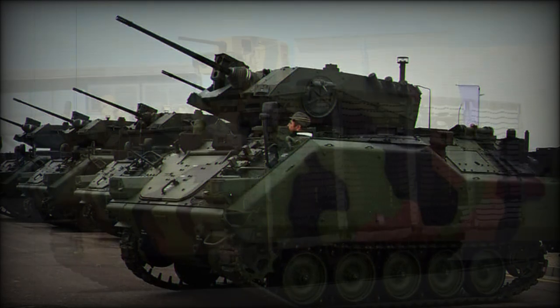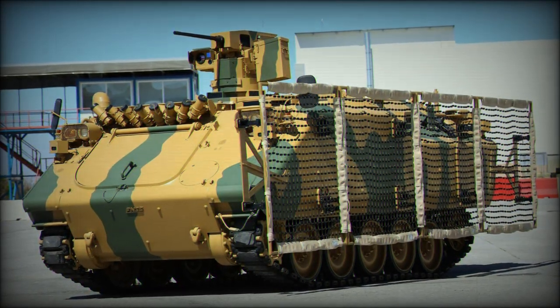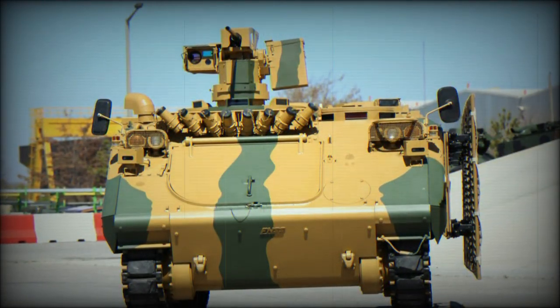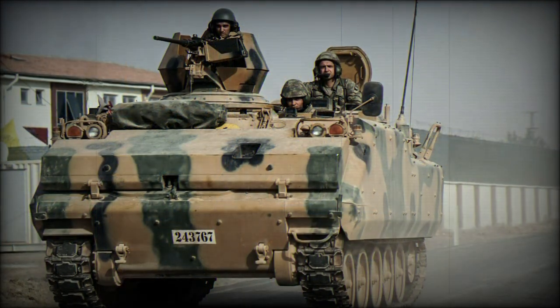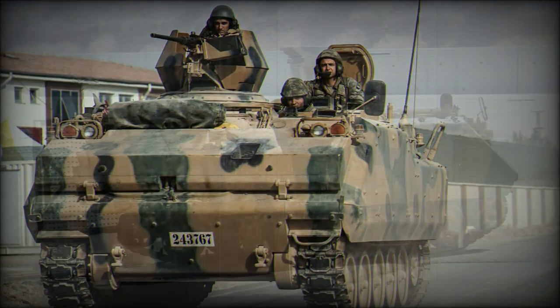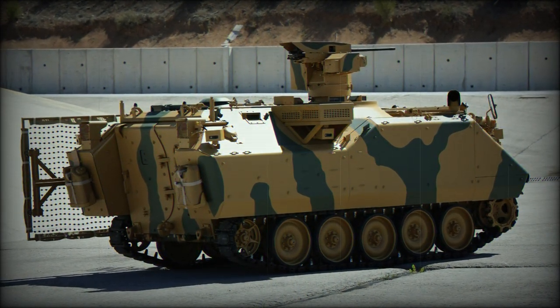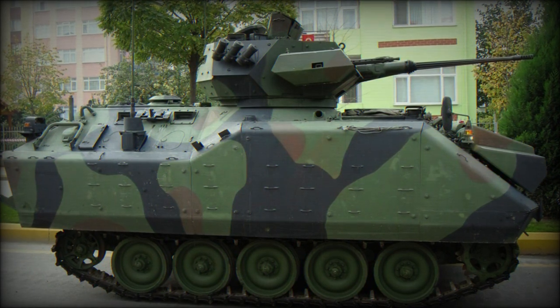The ACV-15's power pack is centered around an American Detroit Diesel Model 6V-53T diesel-fueled engine developing 300 horsepower. The running gear includes five rubber-tired road wheels to a trackside in a track-over-wheel arrangement. The drive sprocket is situated at front with the track idler at the vehicle's rear. Side hull armor extends over a portion of the upper track area.